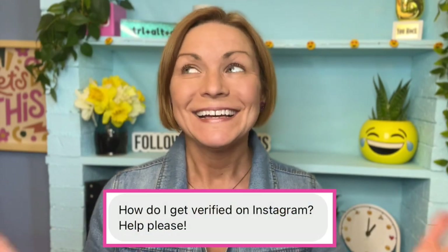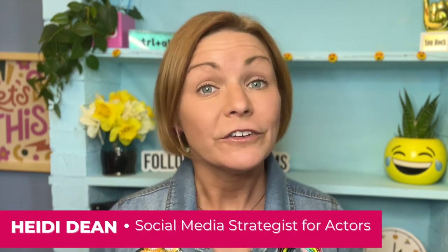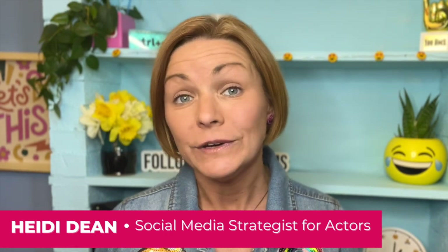How do I get verified on Instagram? This is one of the most common questions I get asked from actors every single day. And now with Meta Verified, you may be eligible for that check mark. This video will show you where to get verified on the Instagram app, what documents you need, and what profile changes you need to make to make it happen. Let's do this.